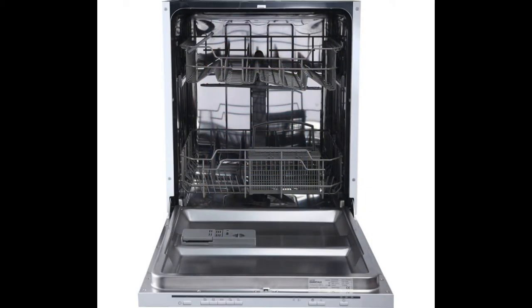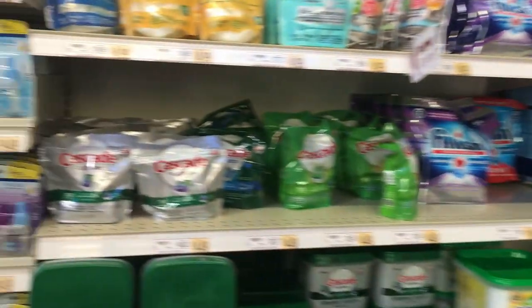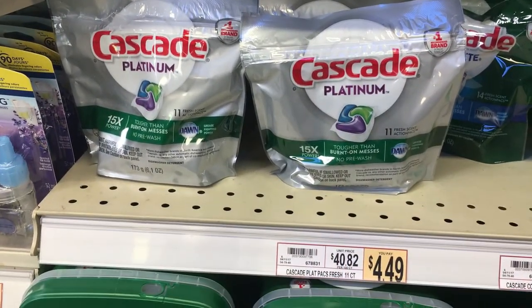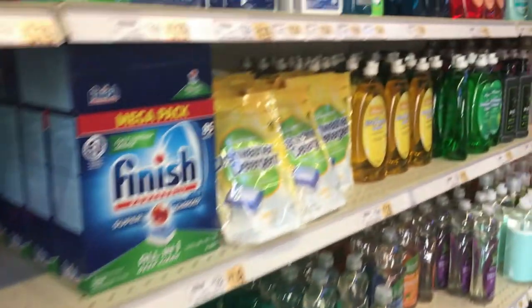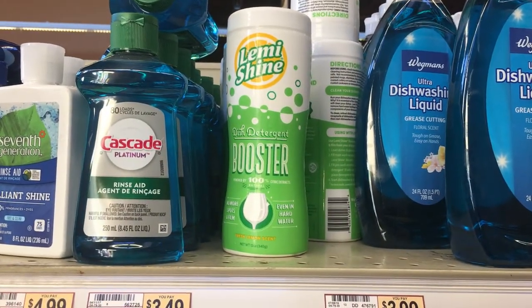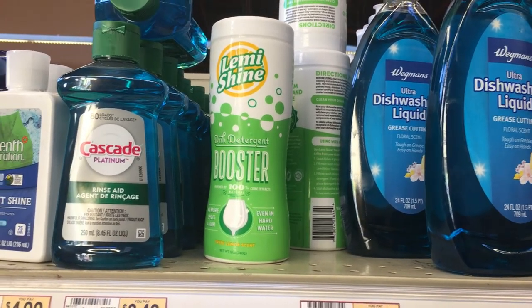Here's a quick video from when I went to Wegmans searching for the Cascade Platinum product. You can see it's very reasonably priced — this is the 11-pack. I recommend against the larger packs, like the Costco size, because I feel like the last half of the package degrades and wears out. Here you can also see the Lemi Shine booster available — the new packaging looks a bit different and isn't as yellow anymore.